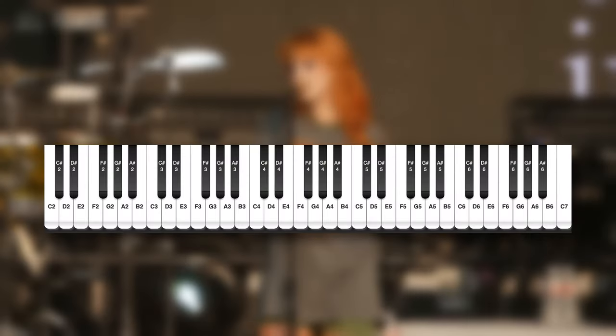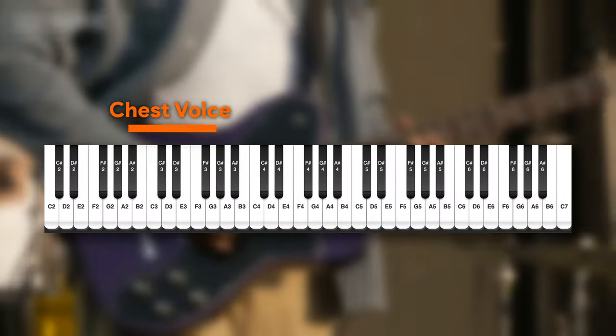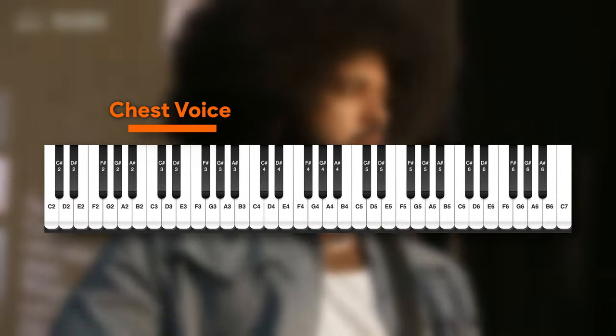When you want to hit the lowest notes in your range, it has to come from your chest, and singers will just call that chest voice. For Hayley, she's relying on her chest voice for most of that first octave of her range. The lowest note she's been recorded hitting is a B flat two, which sounds like this.